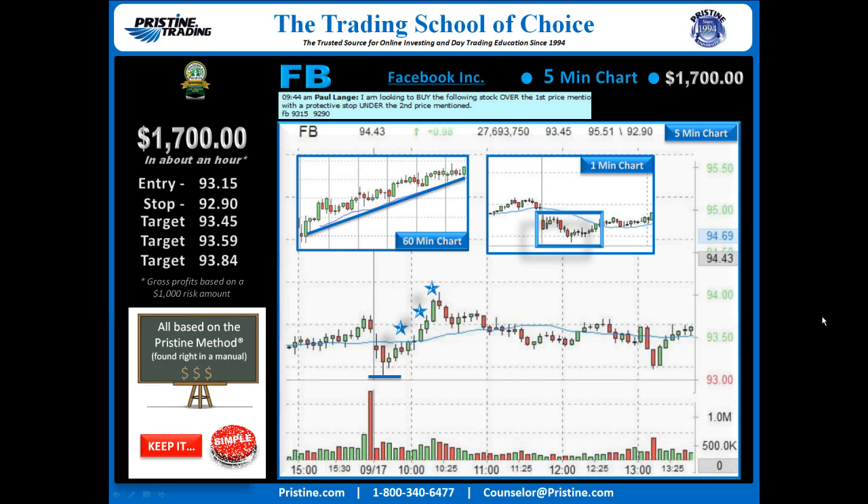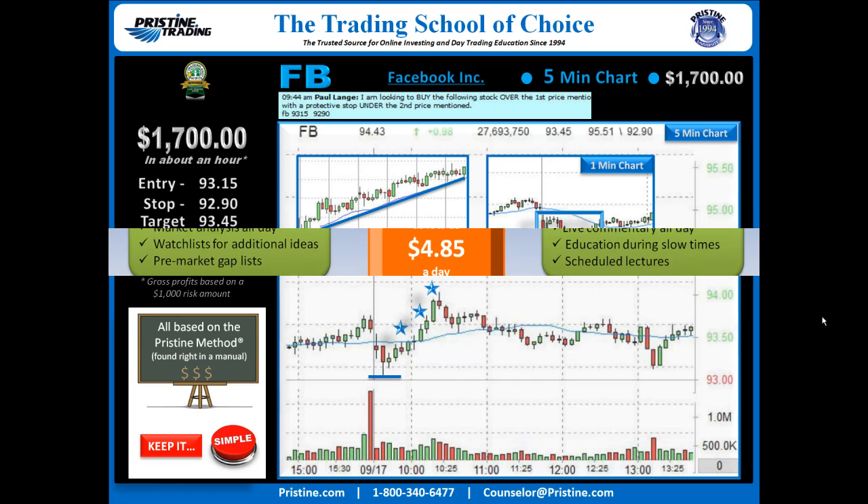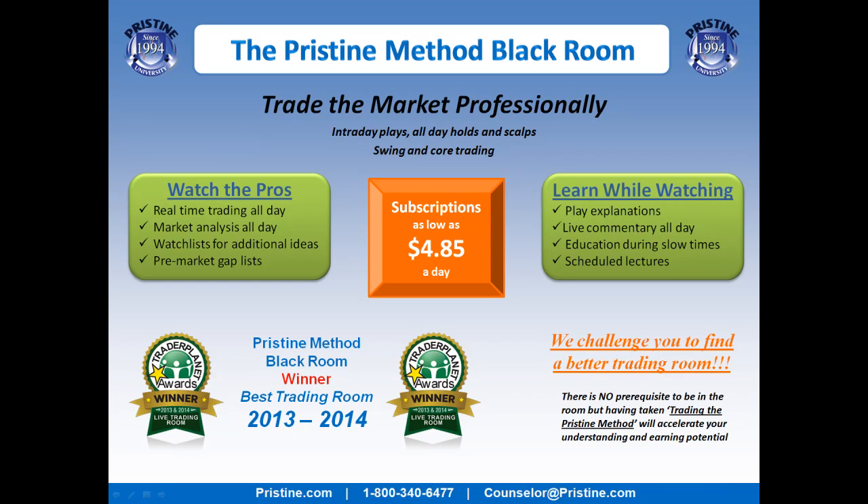This play, like all the plays I do, is based on the Pristine Method, and like all the plays I do, they can be found in a manual. I believe it's important to keep things very simple, and once someone is trained in the Pristine Method, this is a very straightforward play. If you like plays like this, come join me in the Pristine Method Black Room — visit our website or call a counselor at the number below.